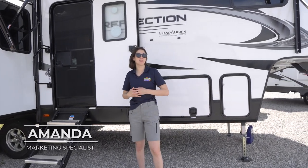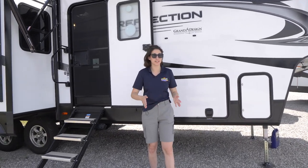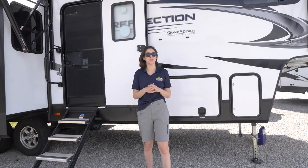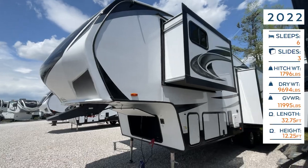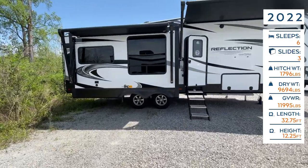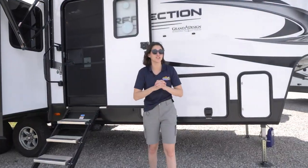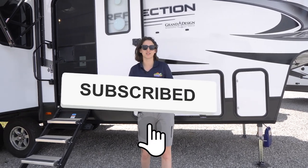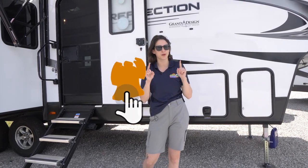Welcome, happy campers! It's me, Amanda, here at Cookville RV Marine on this sunny day in Tennessee. Today we're taking a look into this 2022 Grand Design Reflection 303 RLS. Before we get started, don't forget to hit the like button, the subscribe button, and the bell notification icon so you get notified whenever we post a new video.